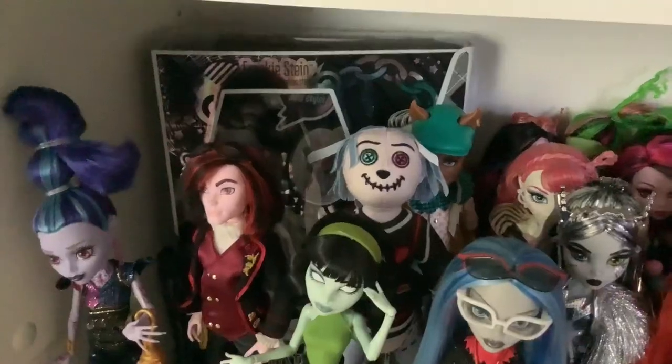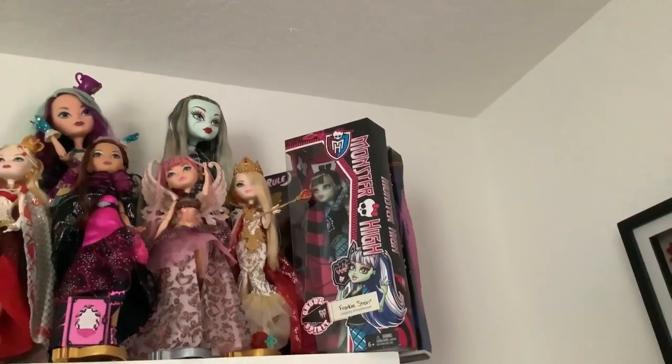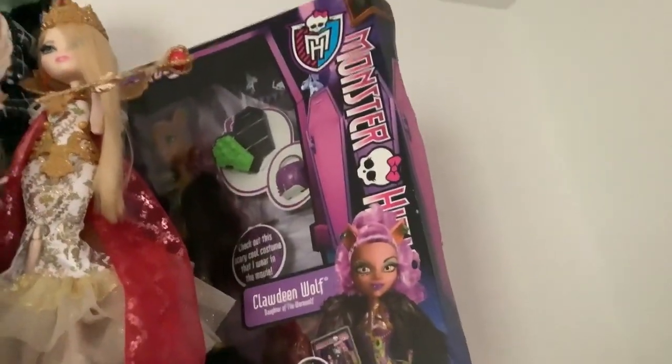The next one is my black and white Frankie. I have several more up here but they're gonna be hard to get to because of all the dolls I have in front of them, so I'm just gonna tell you who they are. We start with a Ghoul Spirit Frankie, and right behind her is my Ghoul's Rule Claudine.